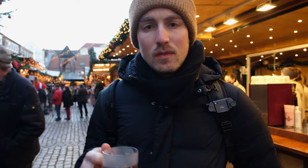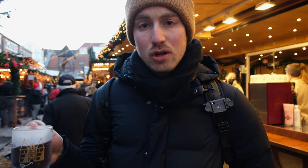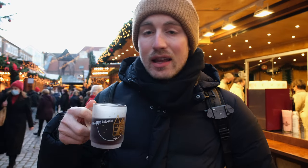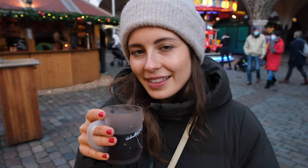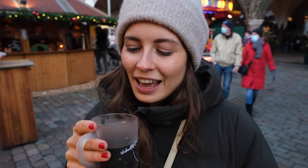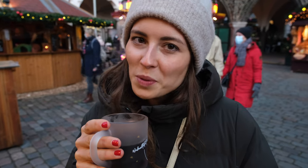You can also get hot chocolate, hot chocolate with a shot of alcohol, apple wine, pretty much any fruit you want. That's how you stay hydrated at a Christmas market and also very warm. This is just Christmas in a cup — it's red wine with spices and it warms you from inside.